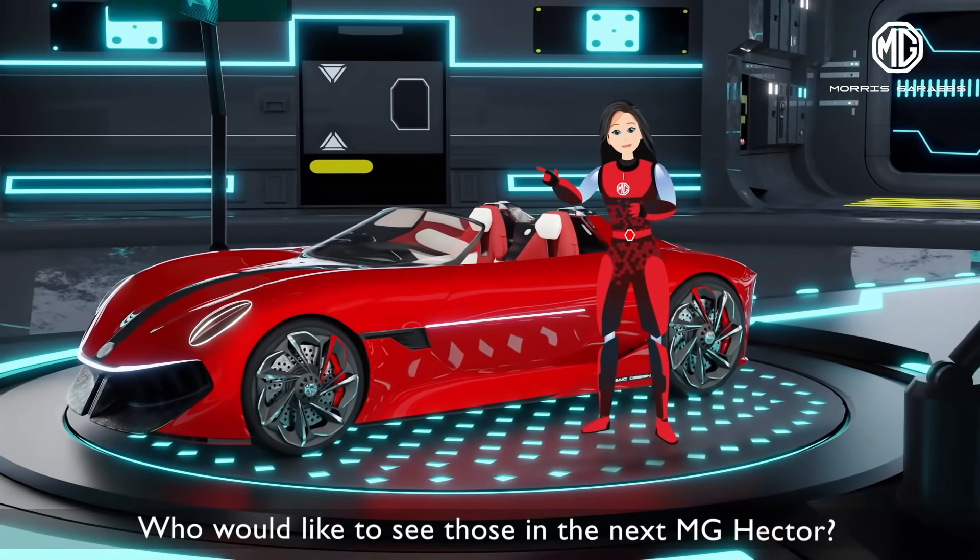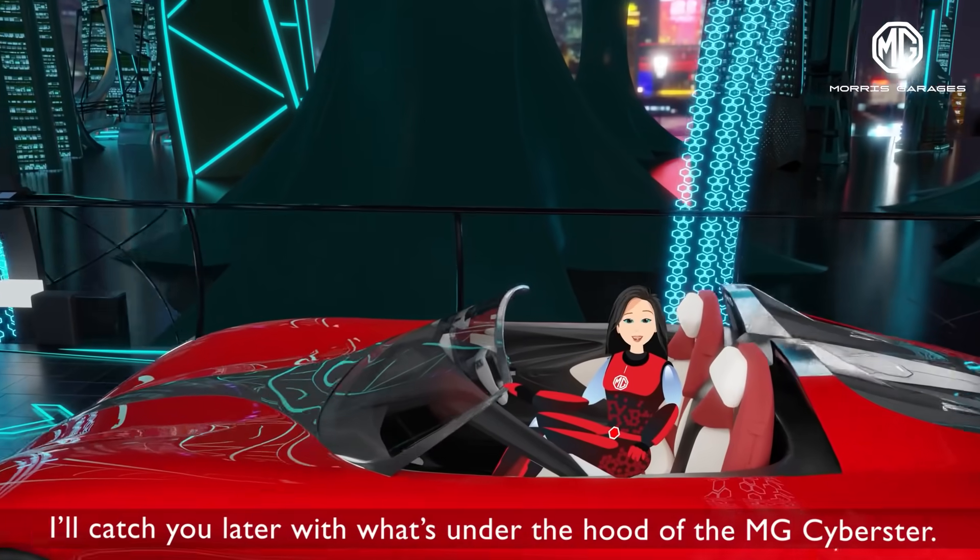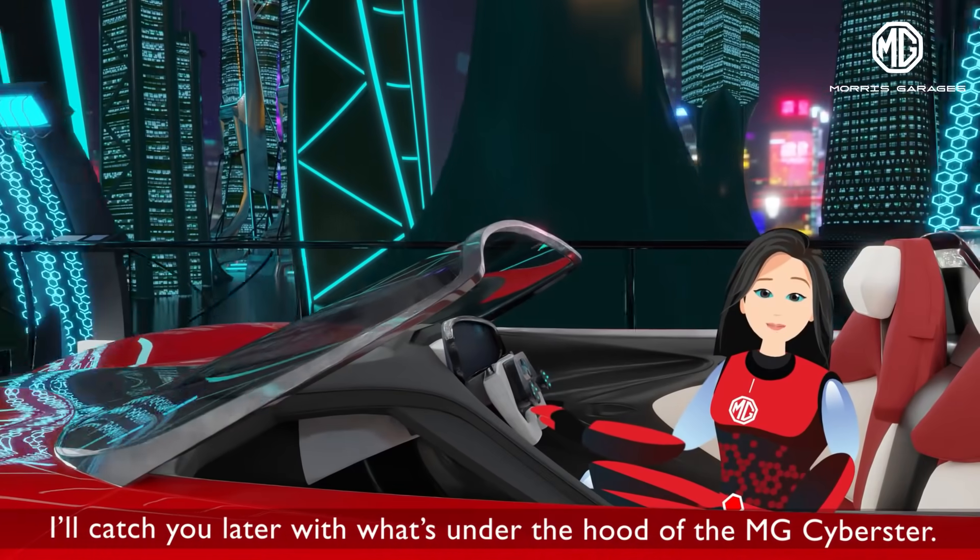Who would like to see those in the next MG Hector? That's all for today folks. I'll catch you later with what's under the hood of the MG Cyberster.